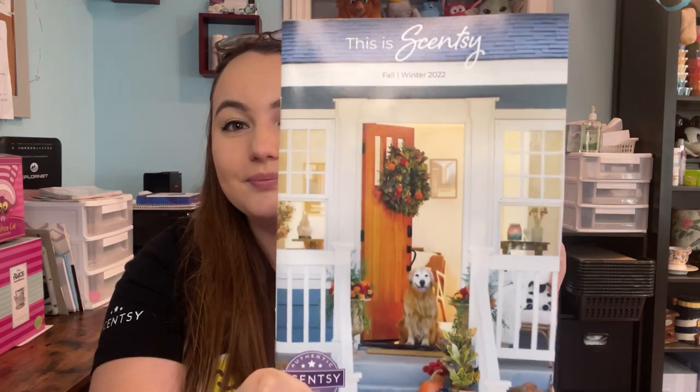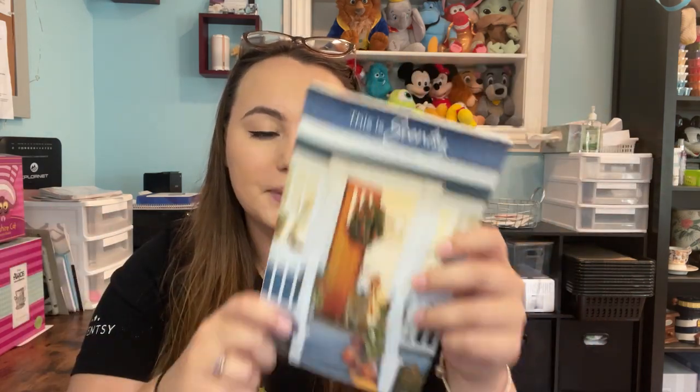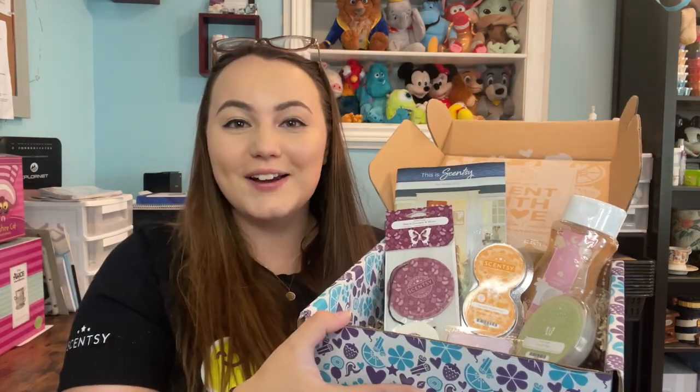Since it is a brand new catalog season, you will receive a free fall/winter catalog. I love the cover, it's so cute. Everything in this catalog will be available until probably the end of January 2023 — some things will sell out between then, some things will return — but it will not include any limited edition items.